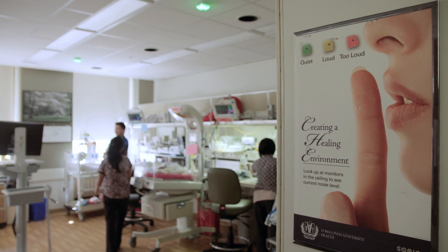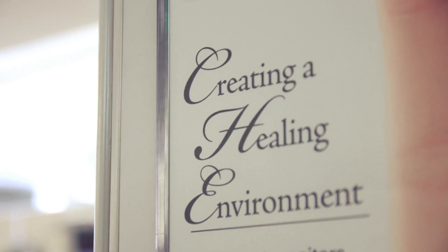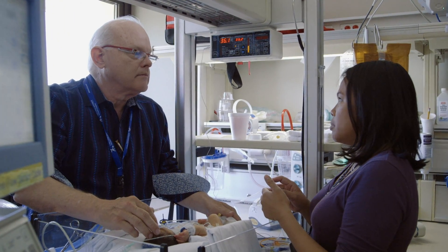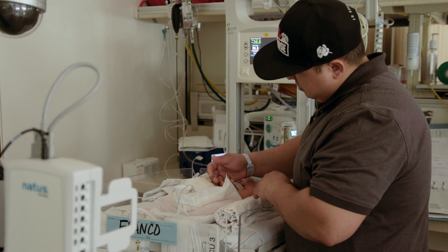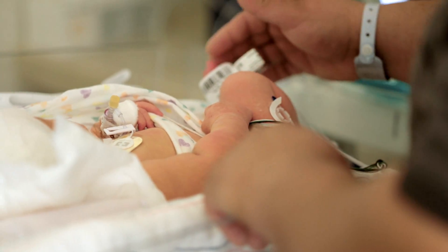Most NeuroNICUs focus on babies who have already had brain injury. What's unique about our NeuroNICU is that we actually have a formal program on neuroprotection. The NeuroProtective Care Program focuses on protecting babies that are at risk for having brain injury to help keep them from having it in the first place. It's really about the nursing staff getting the parents involved — a whole different approach towards enhancing their neurodevelopmental outcome and making sure our babies can recover quickly and get home as soon as possible.